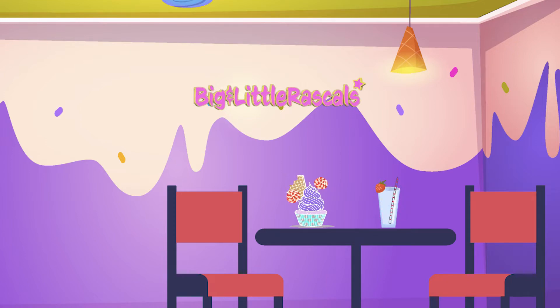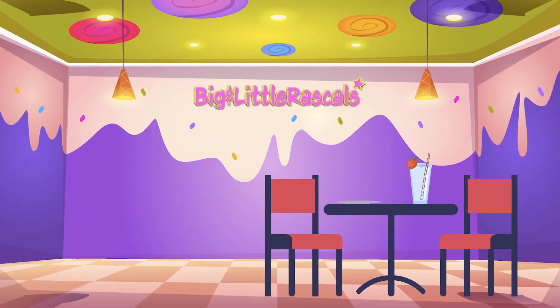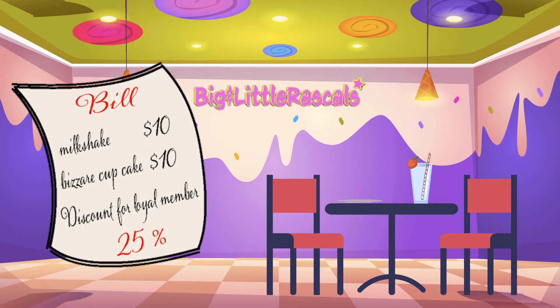After eating, the cafe owner says, since we are their loyal cafe customers, she is giving us a 25% discount from the bill.